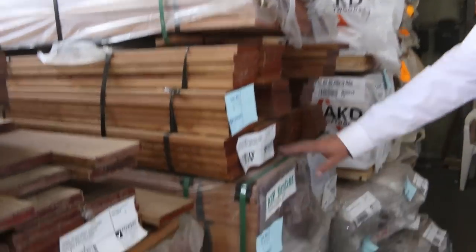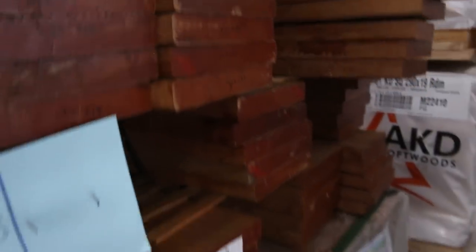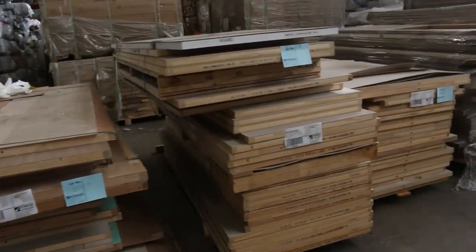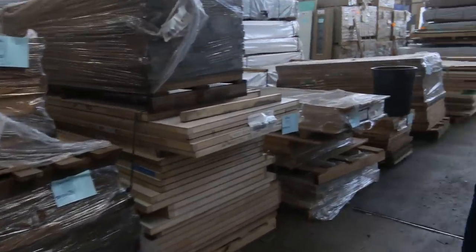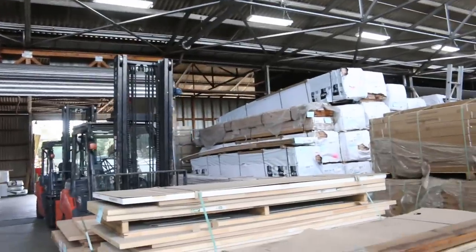Some select grade copper decking here — 140x22 select grade copper, nice looking stock. Have a look at all these pallets of assorted doors along here — heaps and heaps of doors. All these doors will be cleared unreserved to the highest bidder tomorrow.